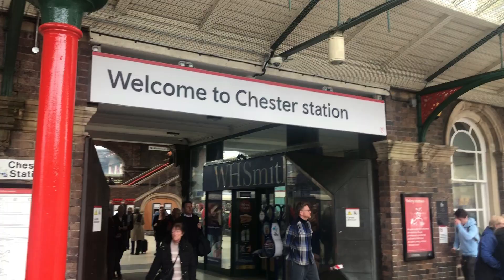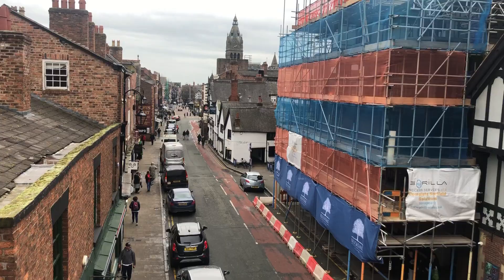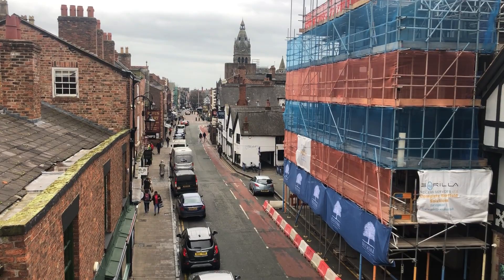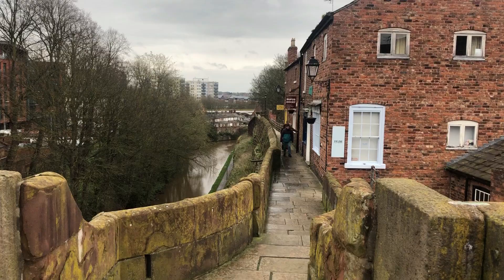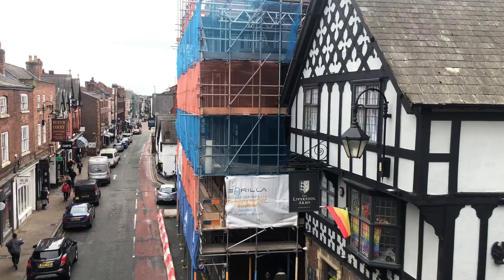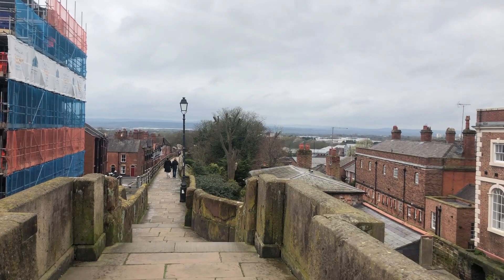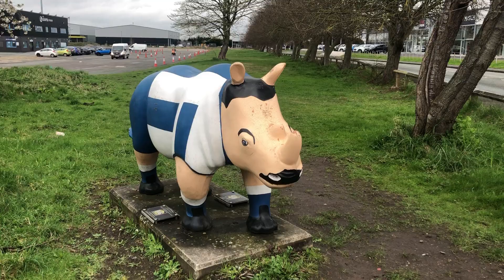Our journey began at a busy Chester railway station as we made our way towards the stadium. The stadium itself is a little bit outside of the city, so we made our way out through the beautiful city of Chester — a historical city, though not so much pointing towards the influence of football. With all of its Roman heritage, it is a sight to see, but anticipation grew as we headed towards the Deva Stadium.